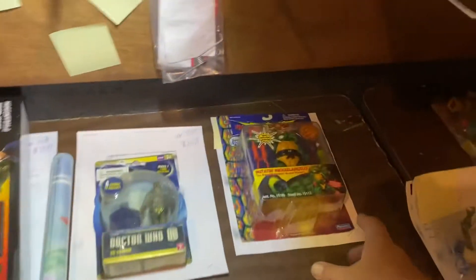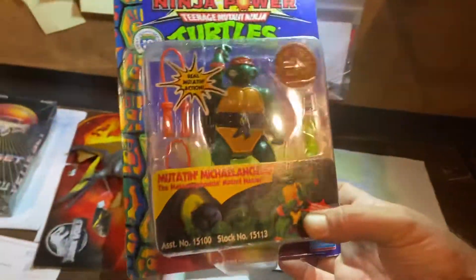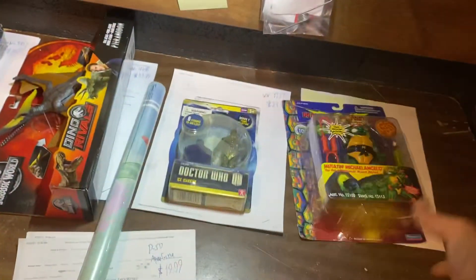First, let's start off with the Whatnot sale — Teenage Mutant Ninja Turtles. Sold a lot of really cool ones. However, this nice little carded Mutate and Michelangelo went for $40.